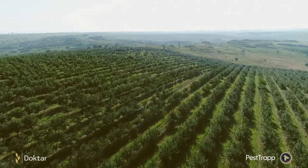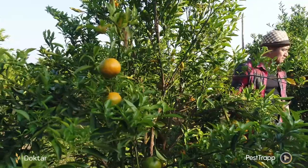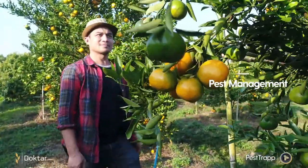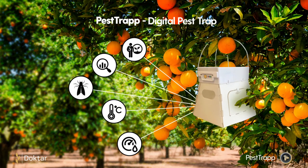Farmers today face a wide variety of pests throughout the growing season. Conventional pest traps require frequent visits and are open to human error. PestTrap's remote pest monitoring capability eliminates human errors so you never miss a spraying again.